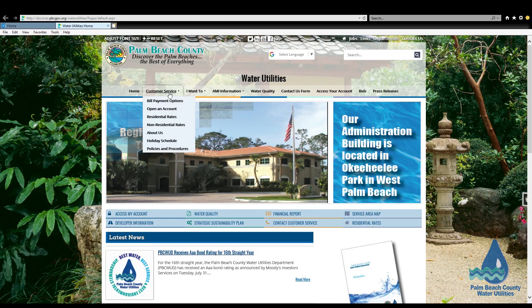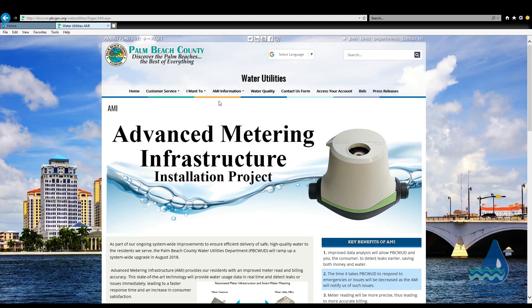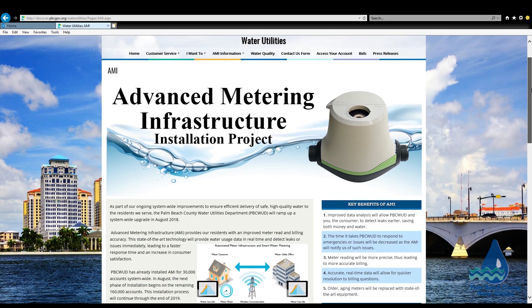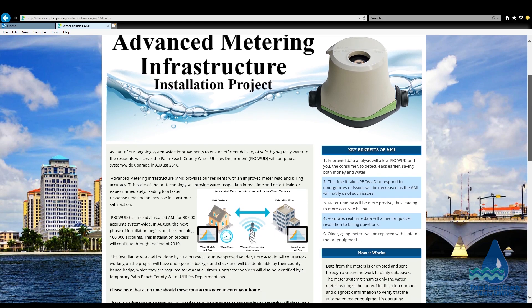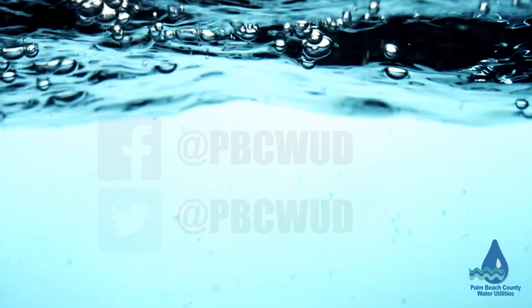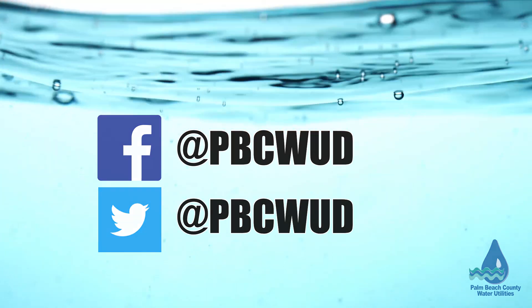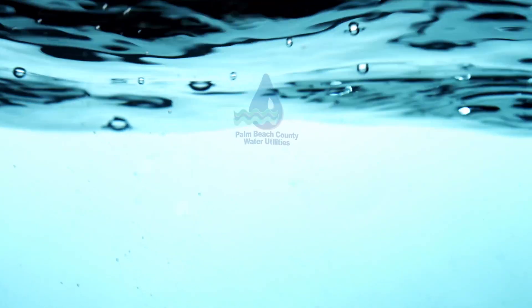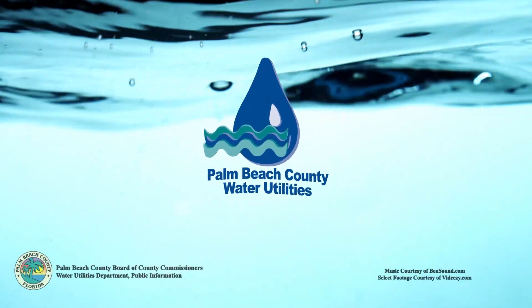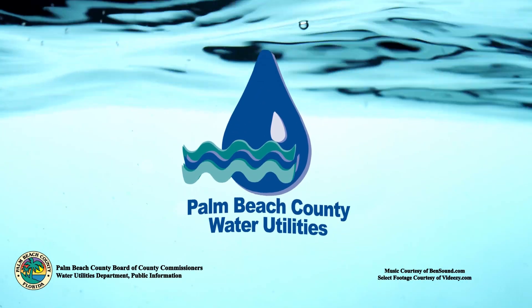We encourage all residents living within our service area to visit pbcwater.com and see the AMI information section for a schedule of installation dates by neighborhood, frequently asked questions, and more. As always, you can find Palm Beach County Water Utilities on Facebook and Twitter at pbcwud, where we post up-to-the-minute alerts and information.